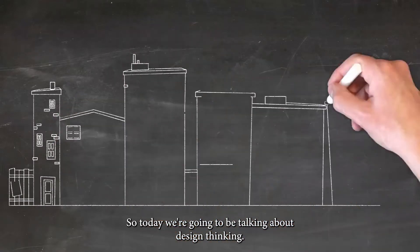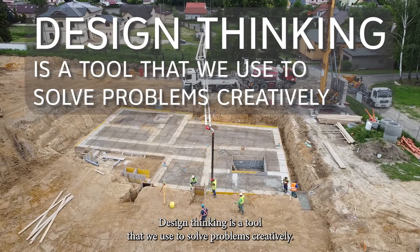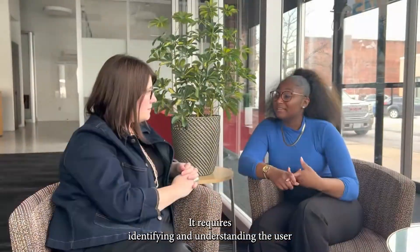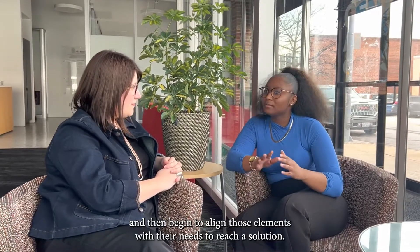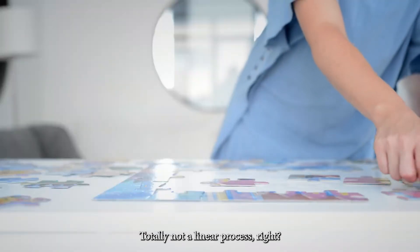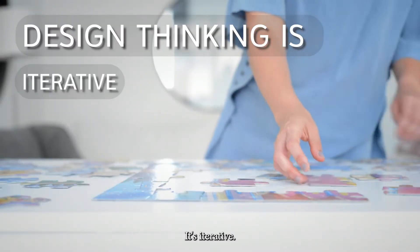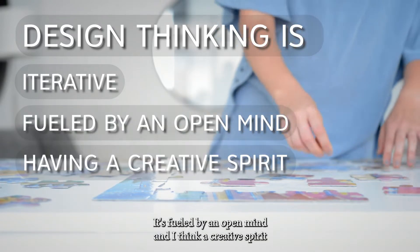Today we're going to be talking about design thinking. Design thinking is a tool that we use to solve problems creatively. It requires identifying and understanding the user and then beginning to align those elements with their needs to reach a solution. It's totally not a linear process — it's iterative, fueled by an open mind and a creative spirit.